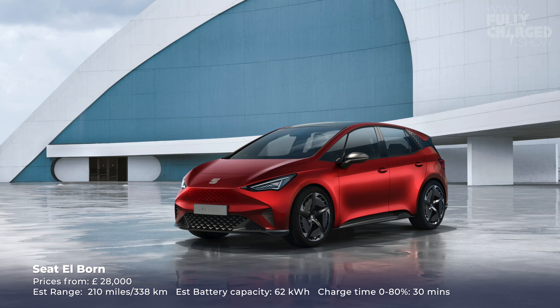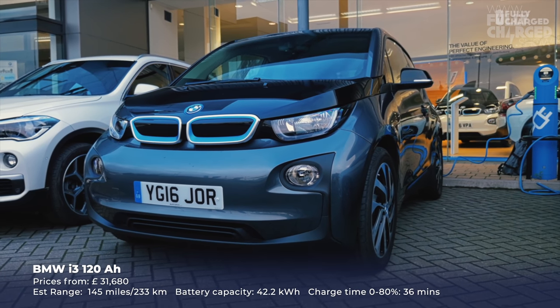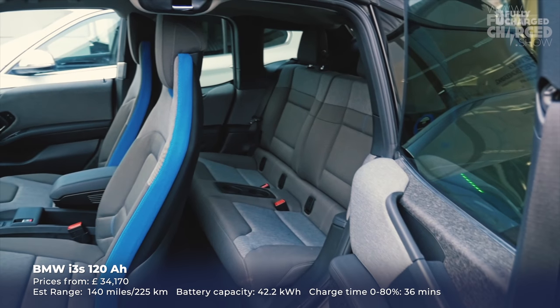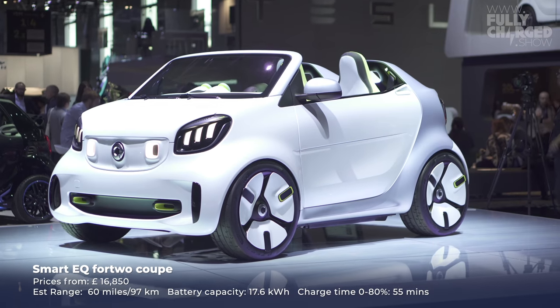We've yet to see the SEAT el-Born — I'm quite looking forward to that. It's basically built on the same MEB platform that Volkswagen developed for the ID.3. Another smallish, easy-to-park small car — really important. Sticking with small cars, the BMW i3 has just got better and better. I loved it when I first saw it — yes it's quirky, the doors are a bit quirky, but I love a good quirk. I see so many of them on the roads in the UK, particularly in London.